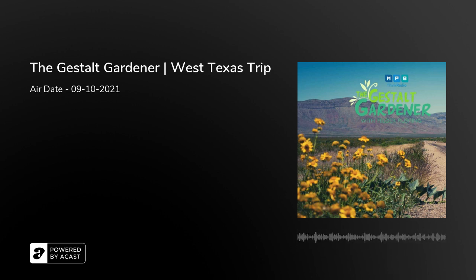Okie dokie, folks. Welcome back. Horticulture's Felder Rushing and Java. We got some callers on the line this morning. So who are we going to start with?